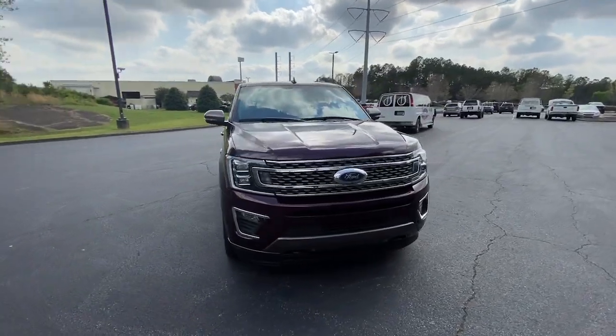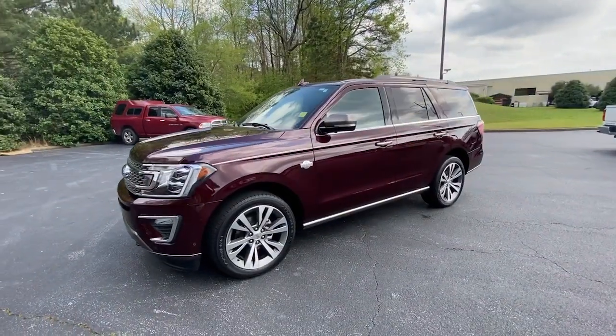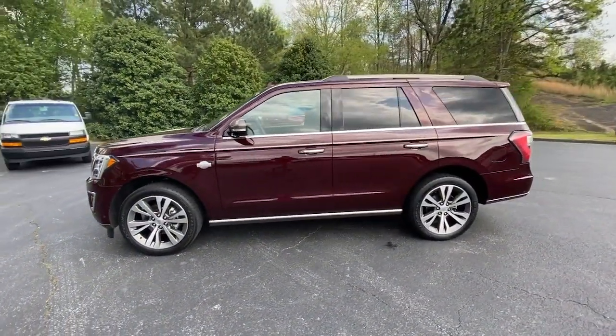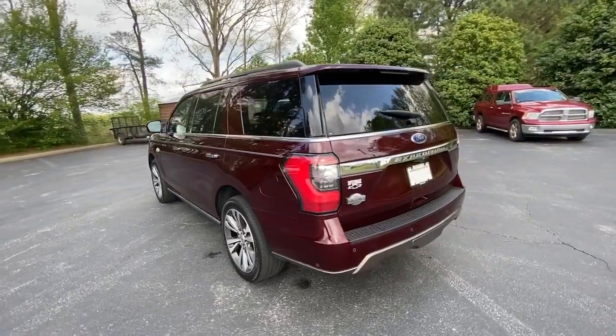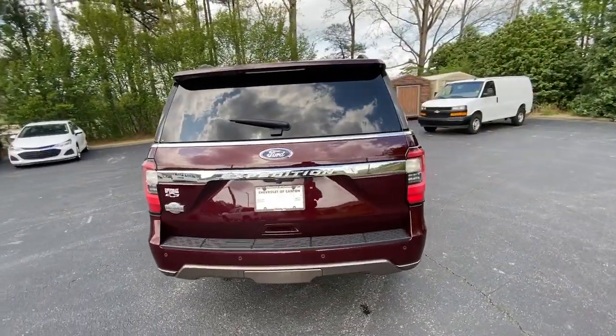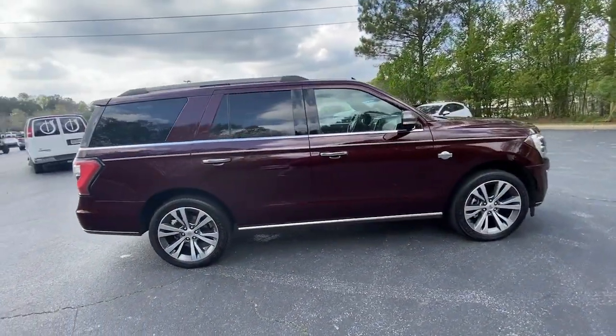Hop into the 2020 Ford Expedition. With less than 60,000 miles on the odometer, this vehicle stands out from the rest. Take a closer look at this upscale Expedition, the premium full-size SUV that infuses every adventure with luxurious comfort and can-do confidence.